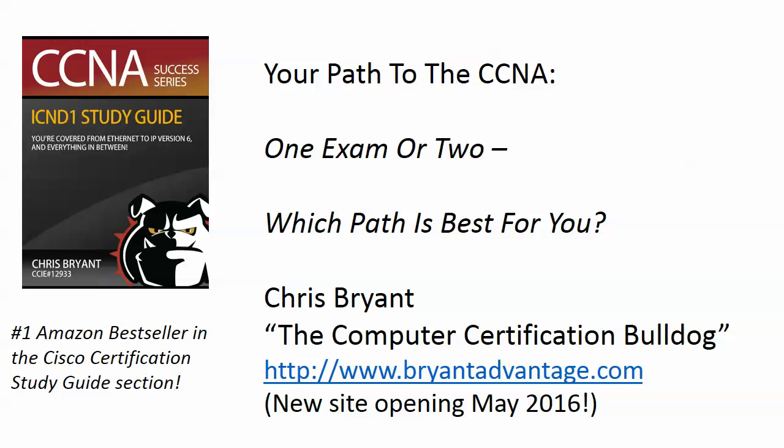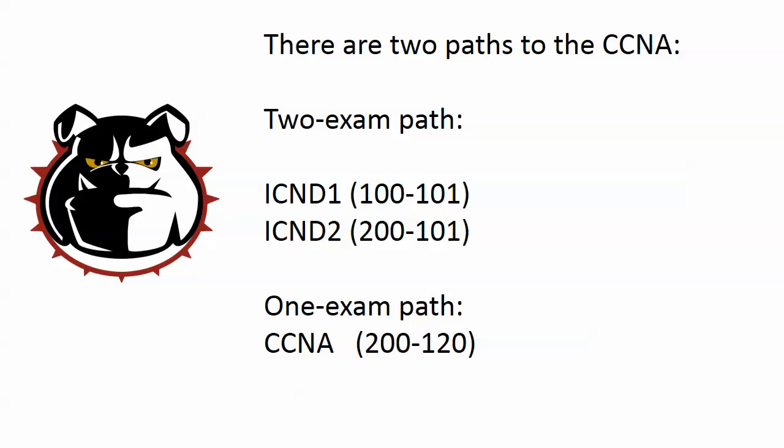Before we dive into deciding your path to the CCNA, I want to thank you for watching this video, which will help give you guidance as to which path to choose and some fundamental information about the CCNA you might not be aware of. There are two paths to your CCNA: the two-exam path is your ICND 1 and ICND 2 exams, with exam numbers 100-101 and 200-101 respectively, and then the single exam path, which is the CCNA Routing and Switching exam 200-120.